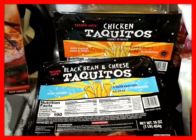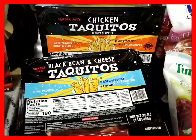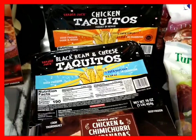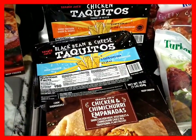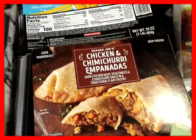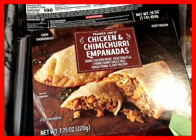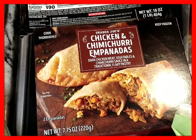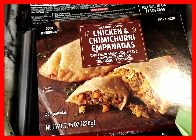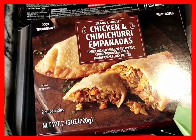Taquitos — I have chicken taquitos and my son's favorite black bean and cheese taquitos. They changed the packaging, and I noticed in the store there are a lot of items with different packaging — I thought it was pretty eye-catching. This was highly recommended by the checkout girl: Trader Joe's Chicken and Chimichurri Empanadas.